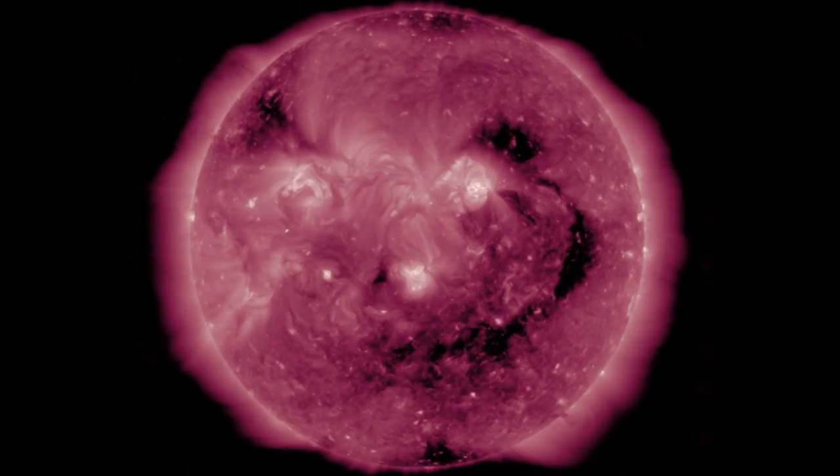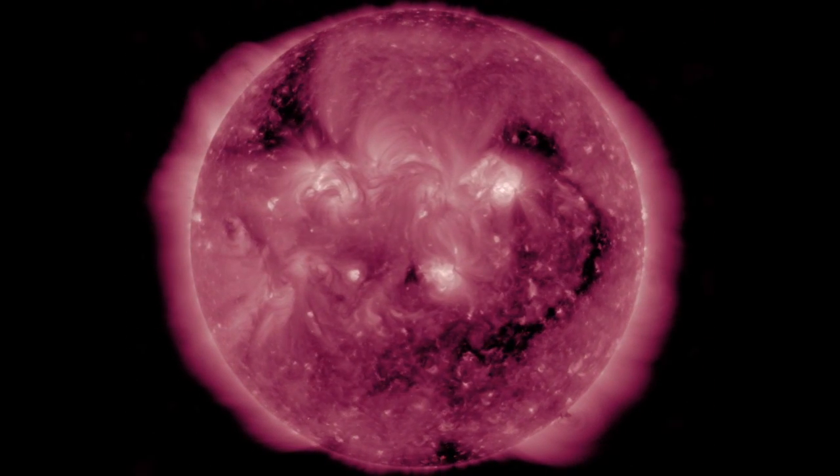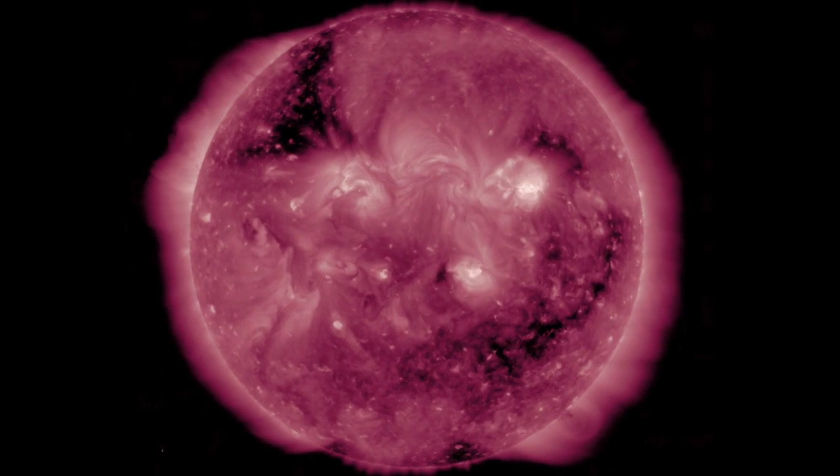After coronal hole activity began to subside the last six months and return to minimum polar positions, we've got another opening on the heels of the departing one, dark top left.